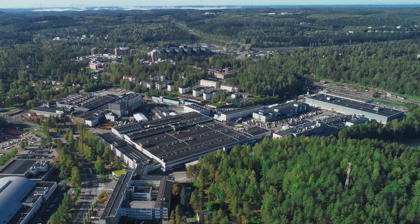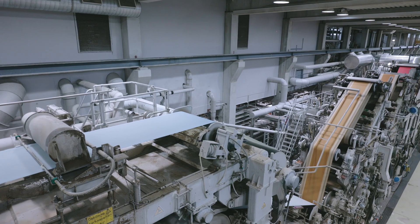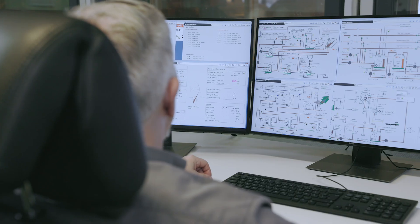Valmet offers extensive testing services at our Paper Technology Center in Jyväskylä, Finland, covering the entire board and paper machine processes.